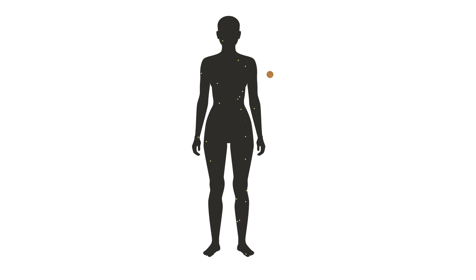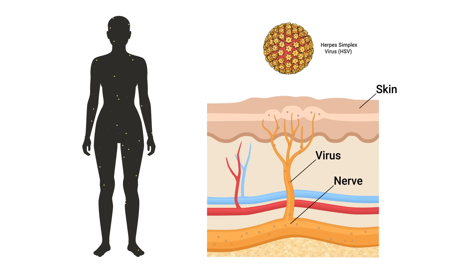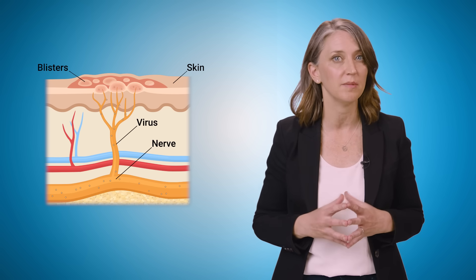So what happens next? Eventually, your body will manage to get the virus under control, but it doesn't completely eliminate it. In fact, the virus goes into hiding in the nerves near your pelvis. This ability of HSV to persist in your body is really important. Remember how we said that once you have genital herpes, you have it for life? Well, this is the reason why. Because HSV hides away in the nerve cells forever, the sores can also keep coming back over and over again. The good news is that the virus will stay hidden for long periods of time without causing any symptoms. We call this the virus being inactive.